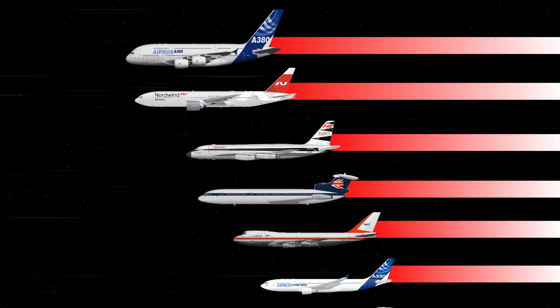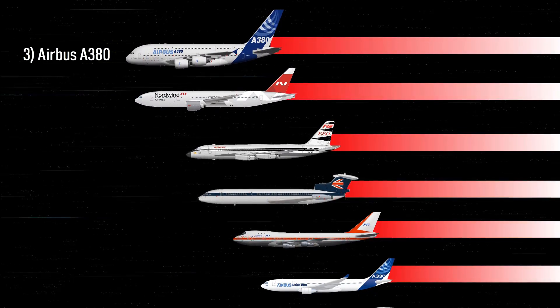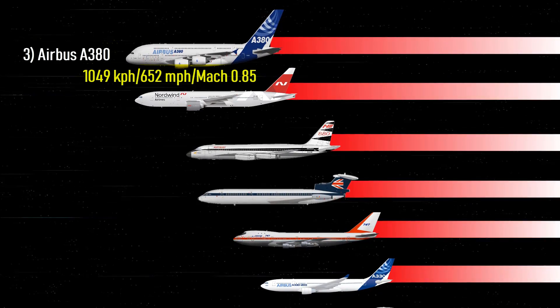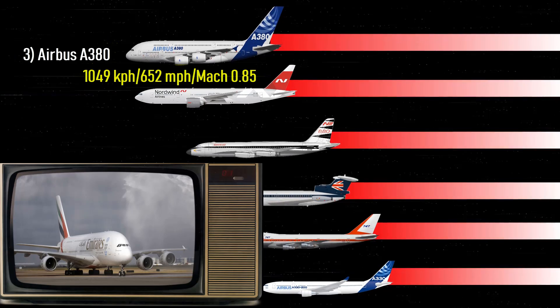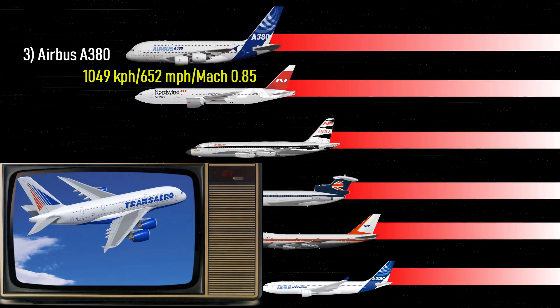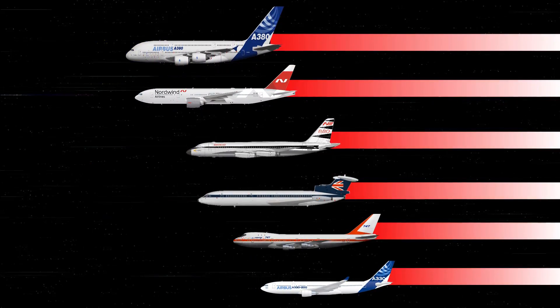Number 3 — tied for third place, so number 4 is skipped. The first is the Airbus A380 — 652 miles per hour, or Mach 0.85. Originating in Europe, the Airbus A380 is a high-capacity, long-range airliner with a twin deck and is considered the world's largest airliner.